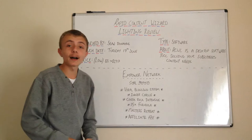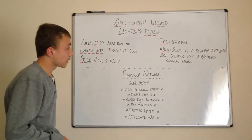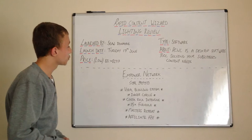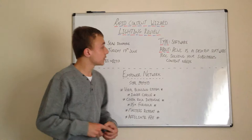Lewis here today, and I just want to do a quick review on Rapid Content Wizard Lightning — I mean, that's a long product name. I just want to go through the overview of this product before it launches, which is launched by Sean Donahoe. The launch date is Tuesday the 17th of June. The price is within the low bracket, between $1 and $197.